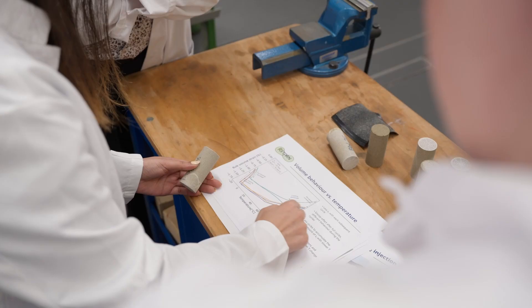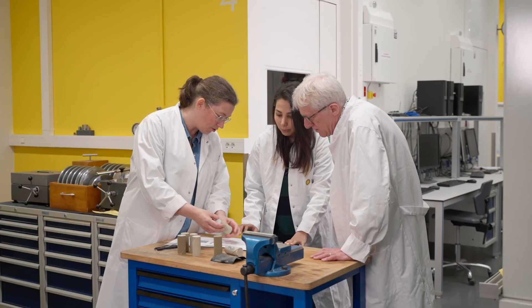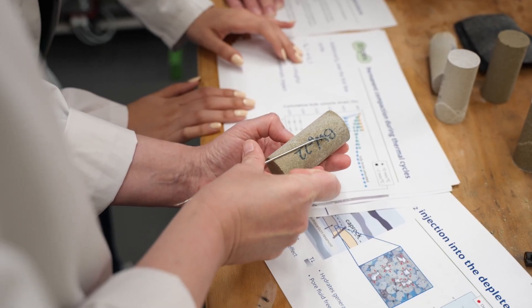By having the equipment here, we can apply the same conditions on smaller samples with the same material to see how they react, and then try to translate that to how in the real case, at bigger scales, they can react.